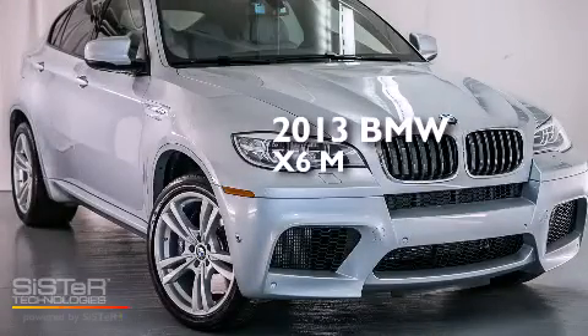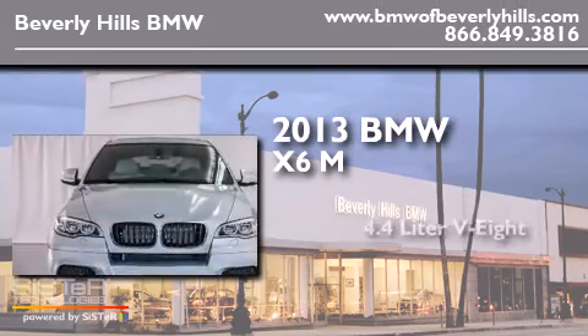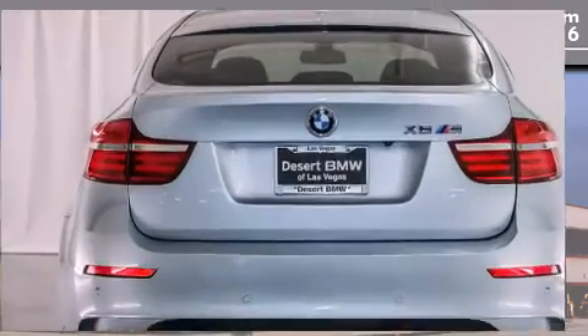This is a 2013 BMW X6M. It features a 4.4 liter 8-cylinder engine, an automatic transmission, and all-wheel drive.